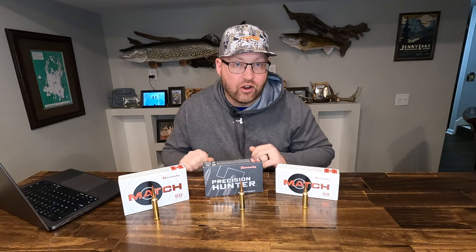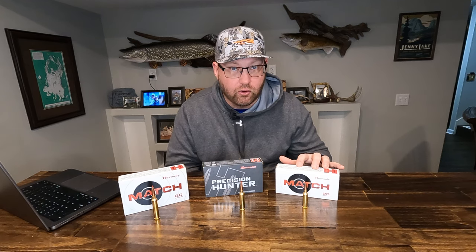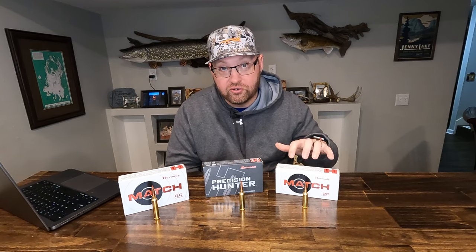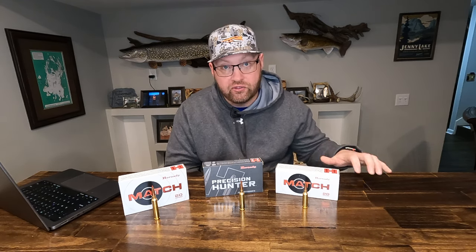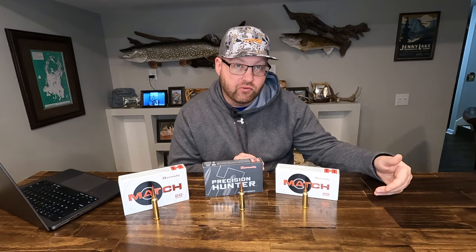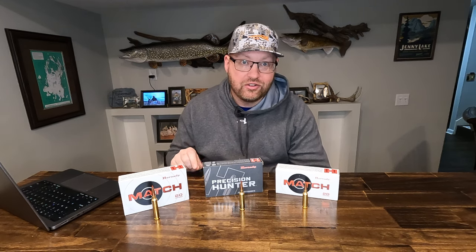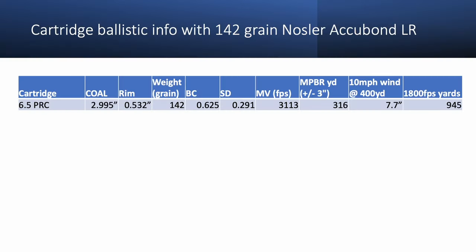Let's start with the 6.5 PRC. The 6.5 PRC is based on the .264 or 6.5 millimeter bullet, made really popular with Hornady's 6.5 Creedmoor, which they released a few years before the PRC line. The 6.5 PRC aspires to push more velocity on that same bullet to get better downrange performance and more energy at extended range. When you start looking at the numbers, the 6.5 PRC is probably a cartridge that's here to stay.